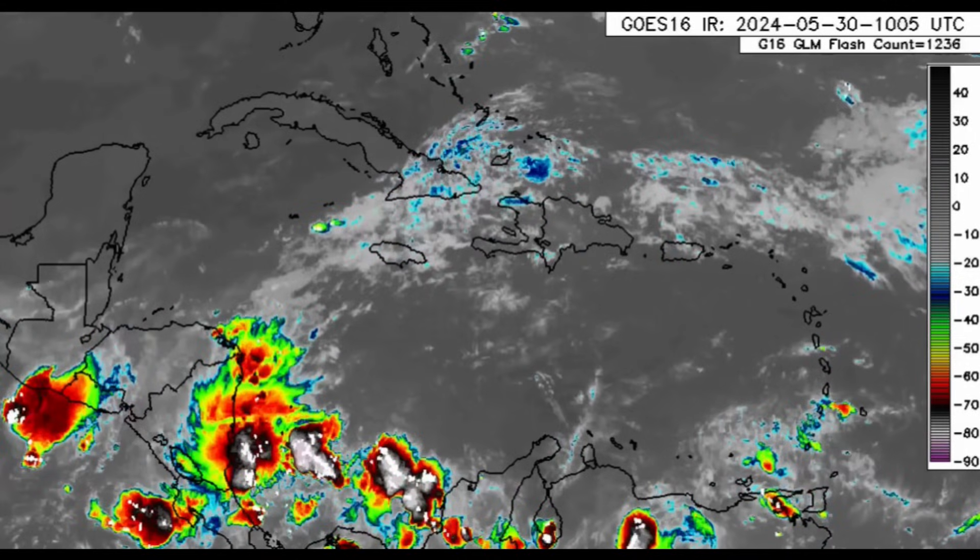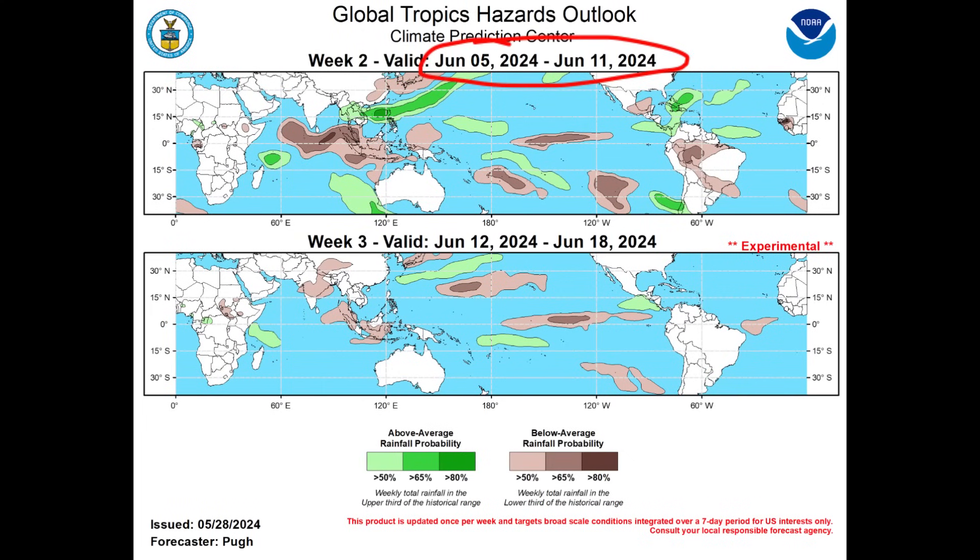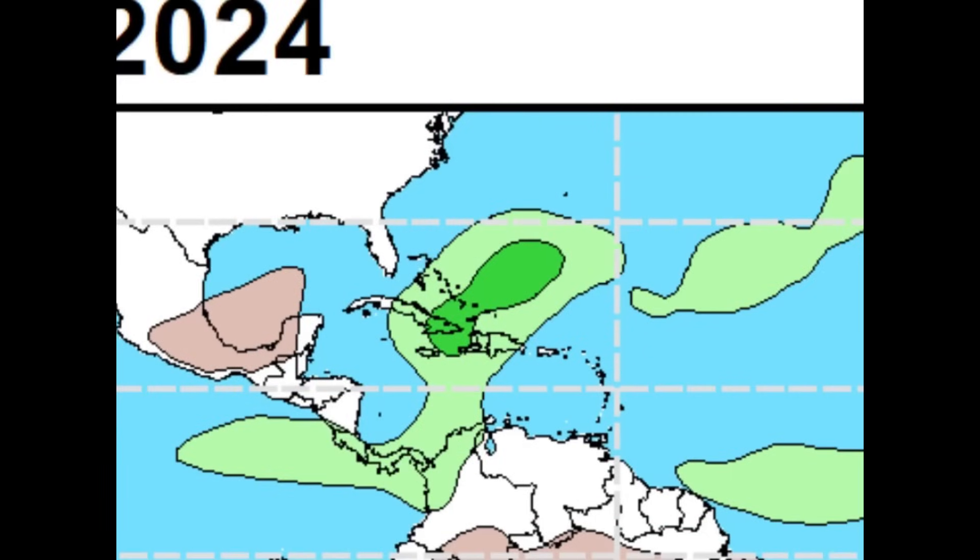This is even highlighted on the latest outlook map from the Climate Prediction Center. For the week of June 5th to June 11th, look at the green shading — the darker the green, the higher the chance of above-average rainfall. There's a chance of above-average rainfall for Jamaica, Cuba, parts of the Bahamas, Turks and Caicos, and Hispaniola. Grand Cayman is just outside that shading, but hopefully there's a rainfall increase there too given how hot and dry it's been. Models are forecasting a substantial increase that should help with drought conditions, though there will be some flood risk as well.